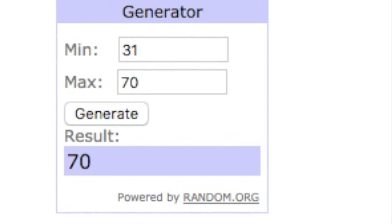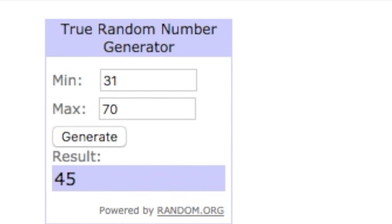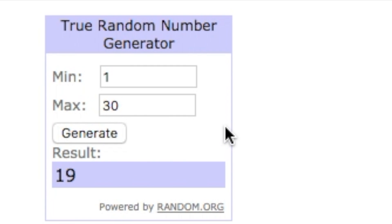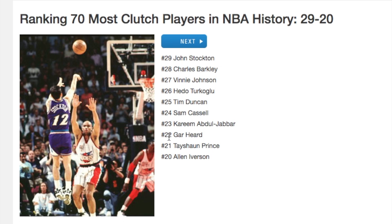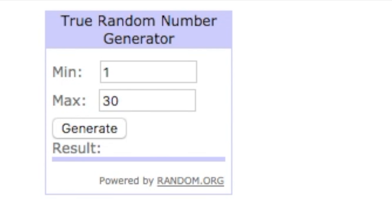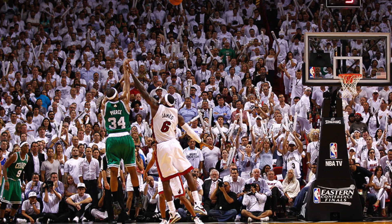Back to the lower-tier list we get 70 — Alex English — but he doesn't have a card in the game, so we generate again: number 45 is Karl Malone, one of the best scoring big men of all time. We got another big man though, which is a problem. For the last two picks we'll use only the higher tier. We get 22 — Gar Hurd, no card — so we generate again: 24, Sam Cassell! Then the final player: number 12, just missing the top 10 — Paul Pierce. From watching him growing up, he was very clutch, hitting game-winner after game-winner.